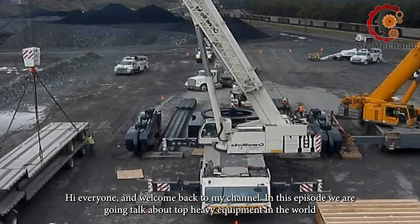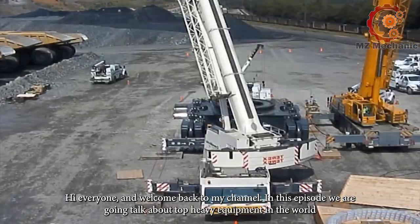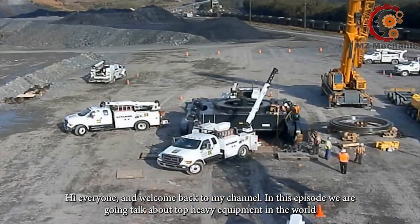Hi everyone and welcome back to my channel. In this episode, we are going to talk about top heavy equipment in the world.